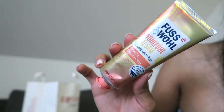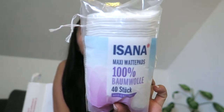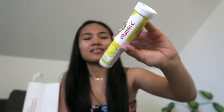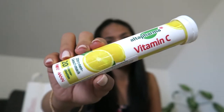I also got a maxi cotton pad, 100% cotton, Isona brand — it's a small size, also good for travel, for cleaning your face. And I also got a Vitamin C — it's a Citron effervescent Vitamin C. You just put it in the water, wait a couple of minutes, and then drink it. It's good to have Vitamin C to boost your immune system, especially nowadays. It's also travel size.